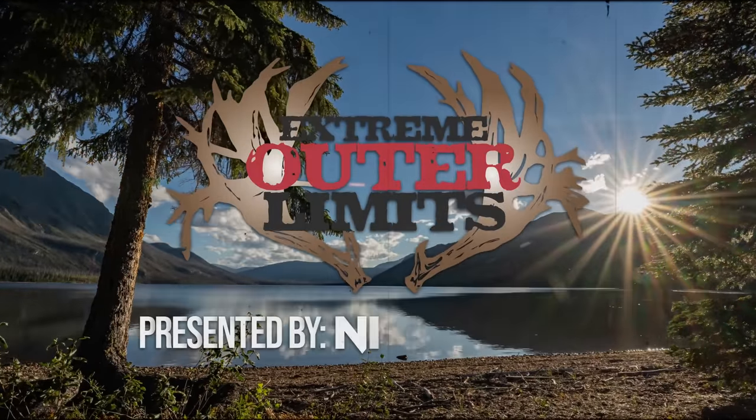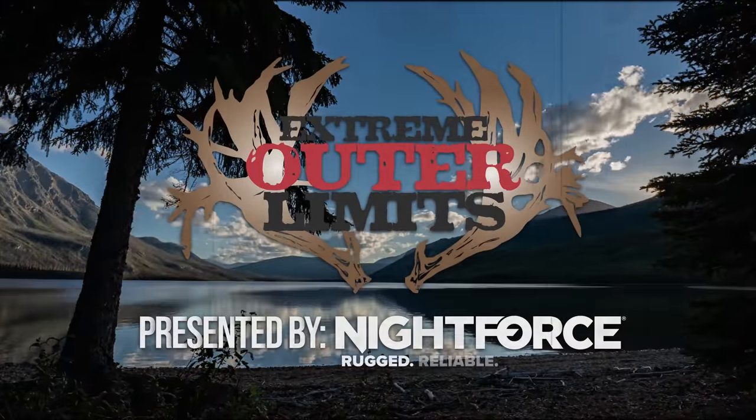Extreme Outer Limits is presented by Nightforce Optics. Precision optics for precision shooting.